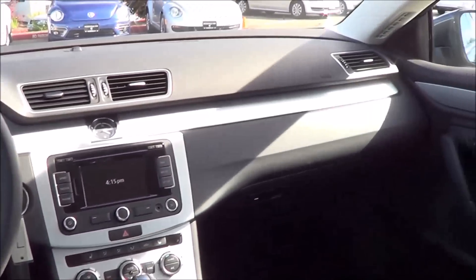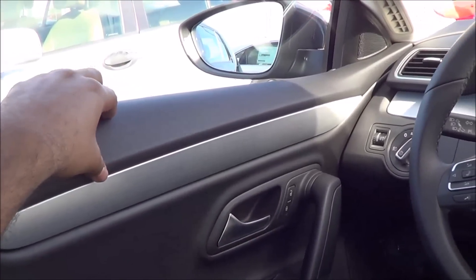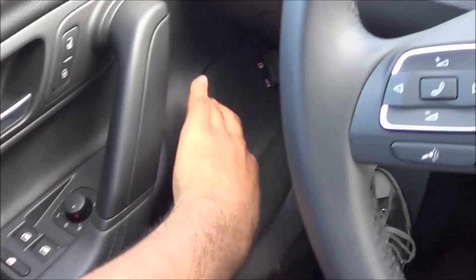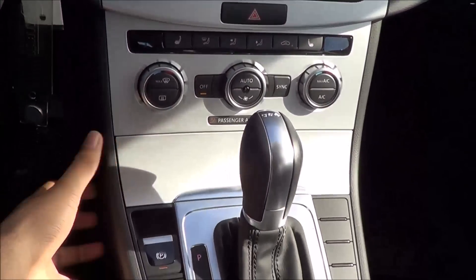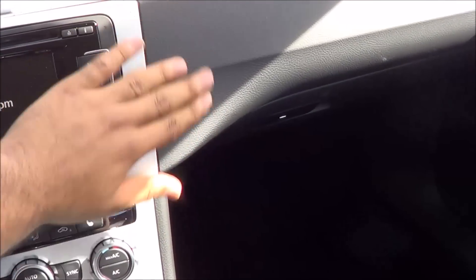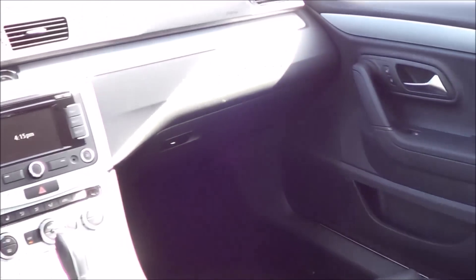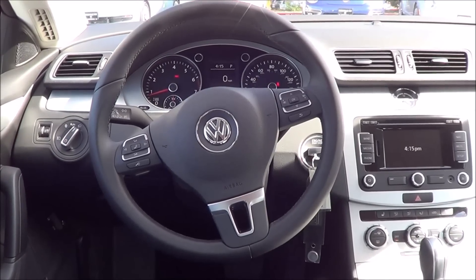The CC certainly has a very well-built interior. There are nice soft-touch materials on the upper door panel, mid door panel, and armrest, and the padding continues further down. You also get a nice soft-touch padded dashboard. Everything fits well together and the plastics have a very high-quality feel. Even the hard-touch areas have very high-quality graining. Overall, build quality and materials are excellent inside the CC.